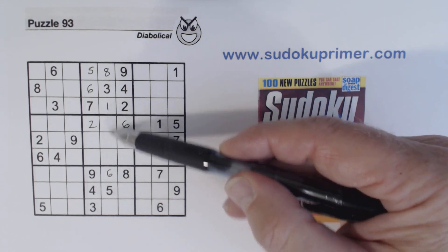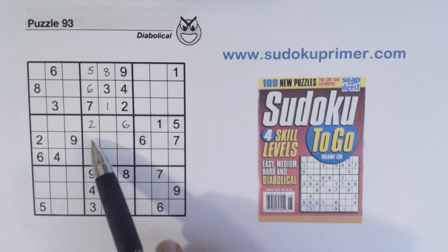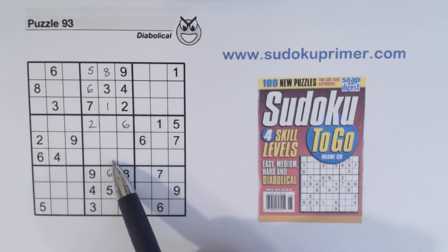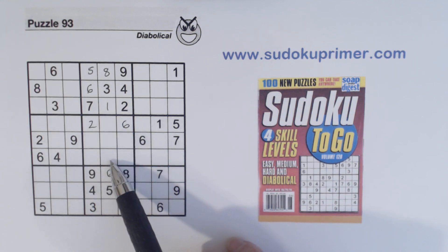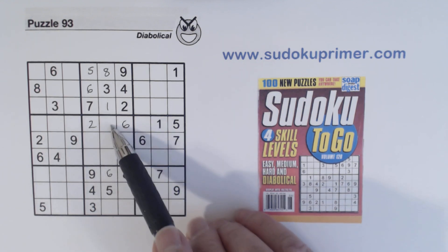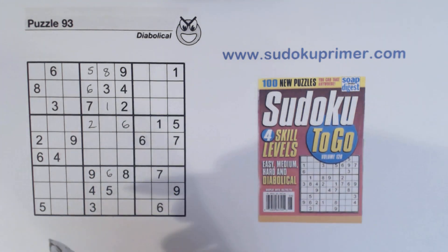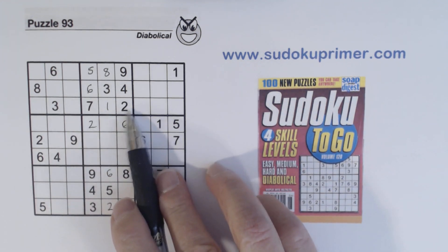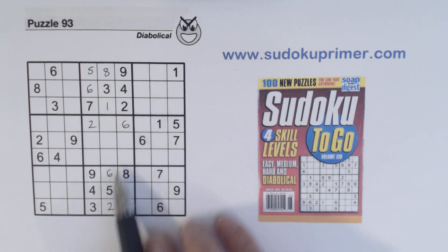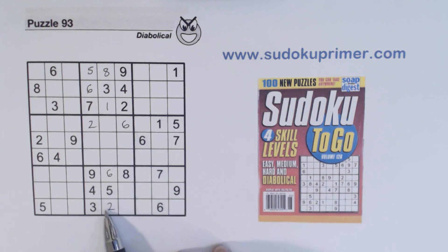That leaves three cells left over. One, two, three, four, five, six, seven, eight, nine — four, seven, and nine are left over here. And that means that the remaining cell is a two. Now we could have found that two because there's a two in two other spots, but I wanted to illustrate how looking for leftovers helps you find numbers too.